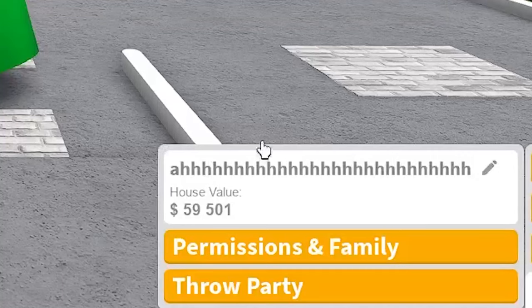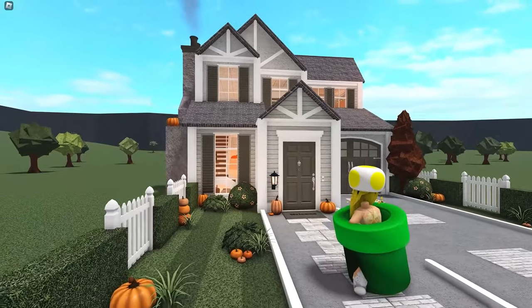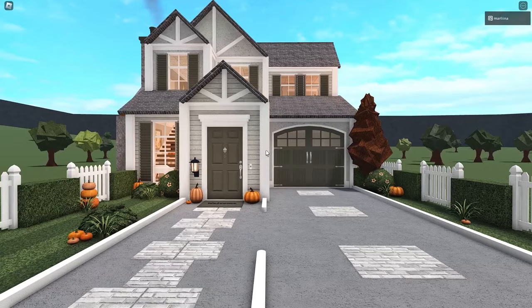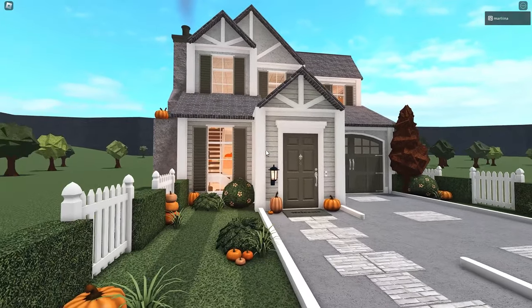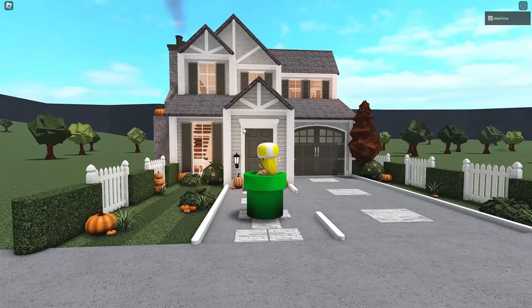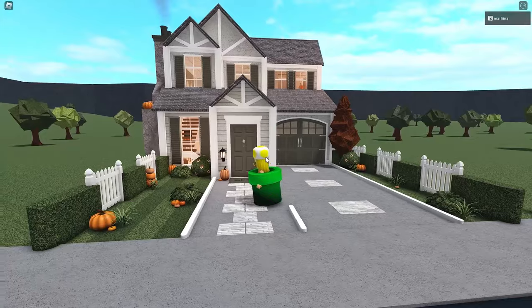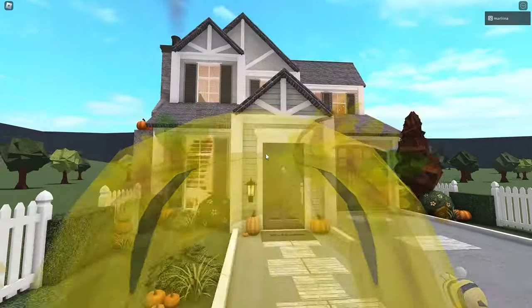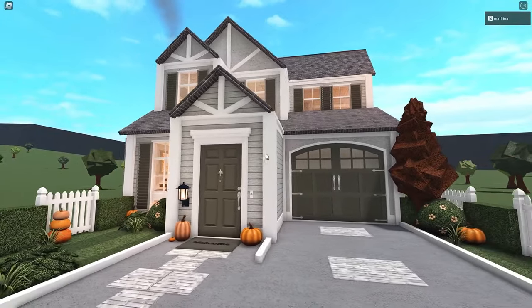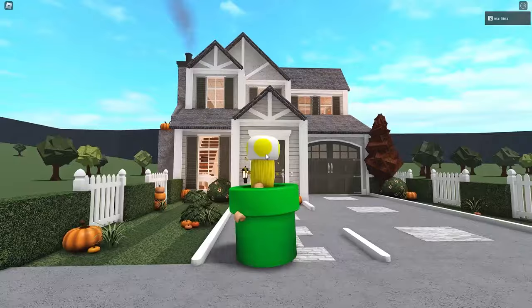In today's video we are building a $60,000 two-story autumn house in Bloxburg. We're going to tour it and then get right into building. I really like this house — it was super fun to make and it took me a while to edit. I've included the interior with the exterior so you don't have to click on any additional videos. Everything is in this video, so I hope you guys really like that. I've been a bit busy lately so I'm sorry for the extra day, but I hope you still enjoy it.